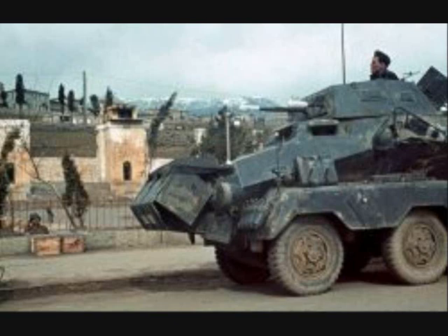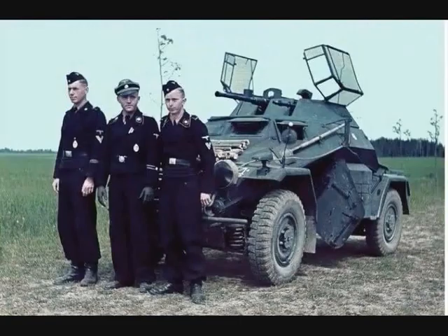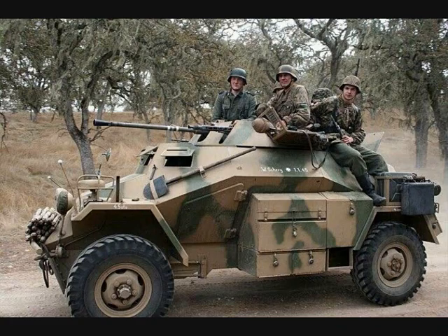At the beginning of the conflict, the reconnaissance battalion of a Panzer Division consisted of a battalion HQ company, two armored reconnaissance squadrons, a motorcycle squadron, and a heavy squadron. Each armored reconnaissance squadron consisted of a squadron HQ containing a radio command vehicle,